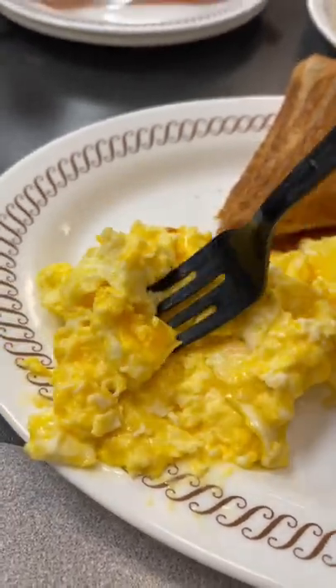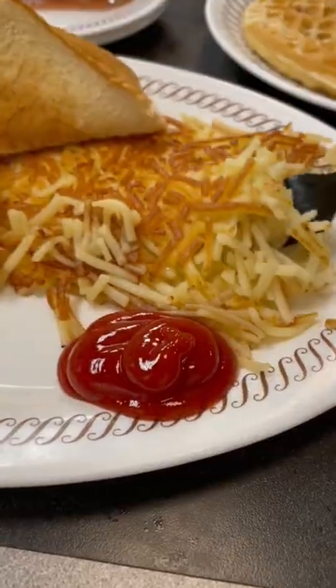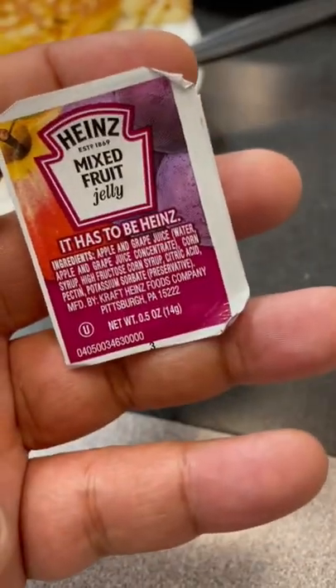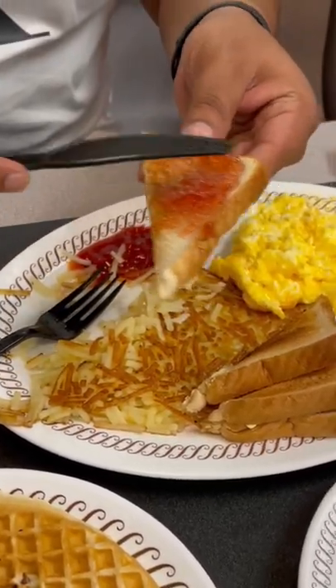Waffle House has always had the best scrambled eggs and cheese, and you can trust me on that because I've eaten at a lot of breakfast spots. Let me know right now in the comments — do you like your ketchup on the side or on the top of your hash browns? I'm definitely an on-the-side-and-dip kind of guy. I just can't seem to swap that. What's my favorite type of jelly for my toast? Personally, I like apple jelly, but mixed fruit is never a bad option either.